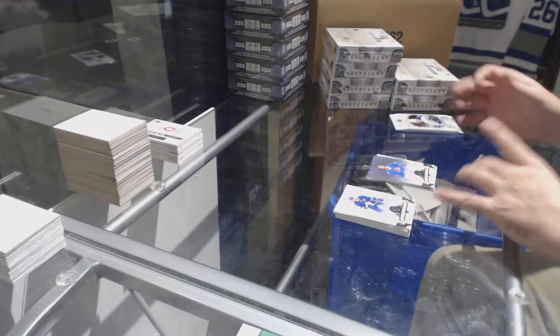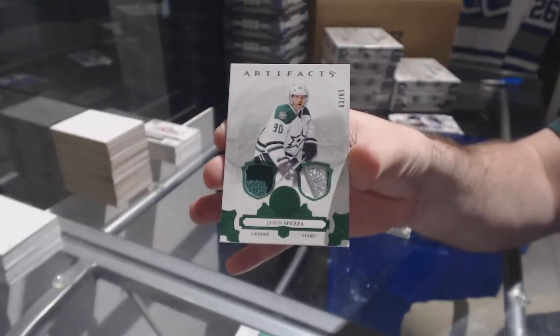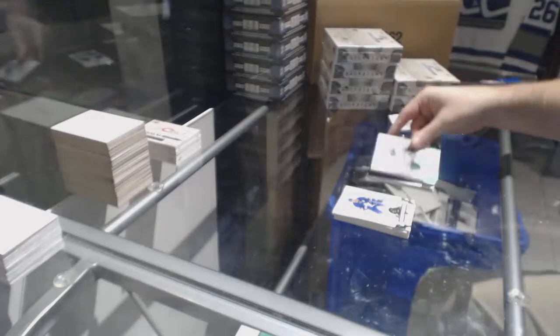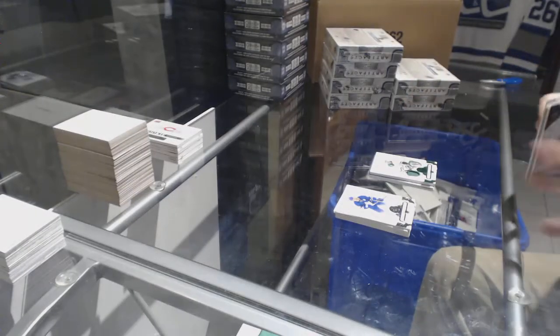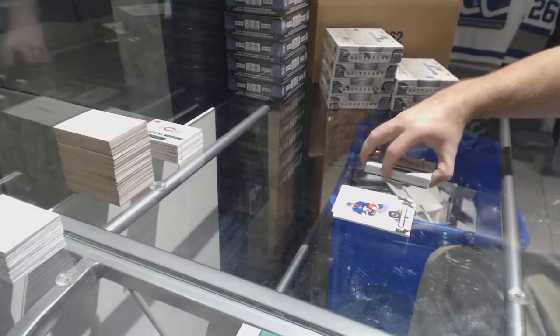For the Dallas Stars, numbered to /65, Jason Spezza. And Penguins Rookie Redemption.